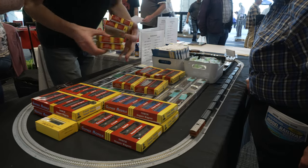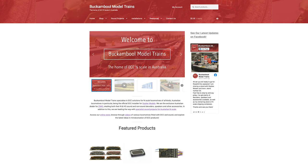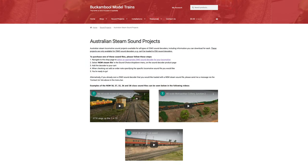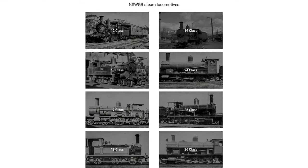Buck and Bull Model Trains are now offering a wide range of DCC sound projects for a number of Australian steam locomotives. These projects have been developed over a number of years to suit HO models produced for the Australian market, and feature recordings from preserved and operational locomotives as well as archival recordings. They feature accurate loco whistles, compressors, steam generators and guards' whistles.